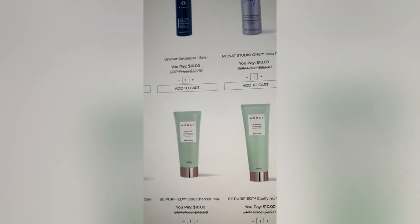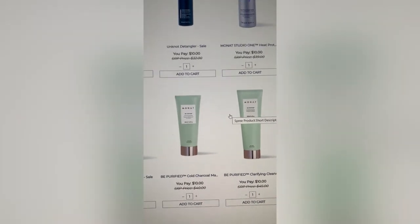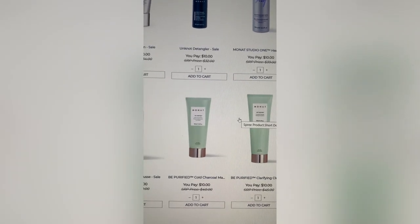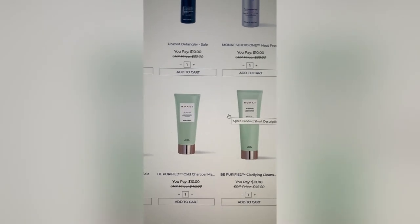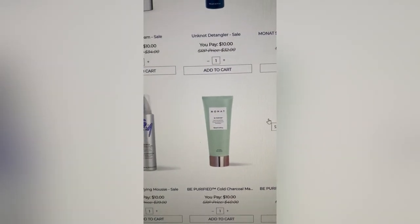That is everything you can add to your cart — you can choose any three of those. You can do as many flash sales as you want and it ends Sunday night. If you have any questions whatsoever, feel free to message me. Hope everybody has a great weekend! Bye.